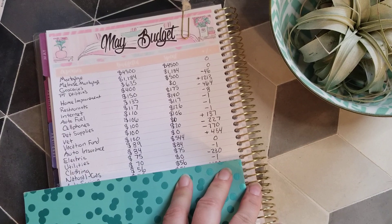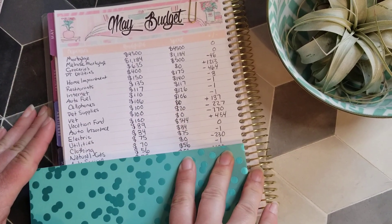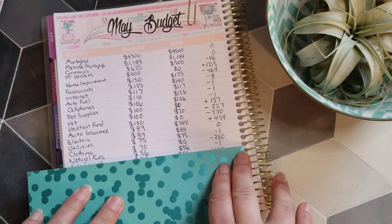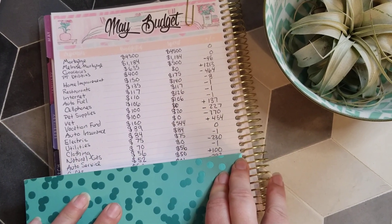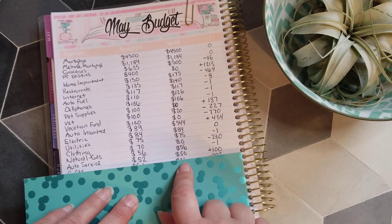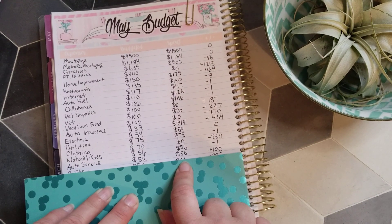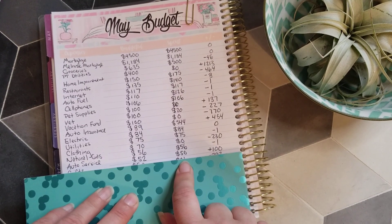Natural gas was $56 with about a dollar rolling over. For auto service, I had $52 budgeted. I actually spent $50 — I got a bolt stuck in my tire and had to get it patched for about $25-$26, and then I also bought a new windshield wiper since the one on the passenger side was falling apart.